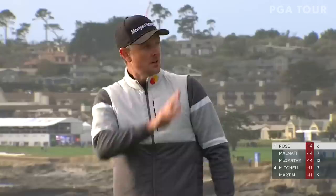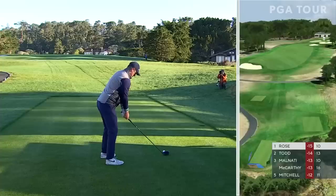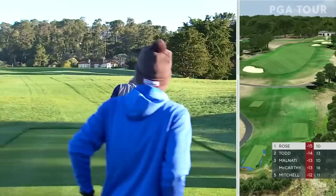Eagle-birdie at six and seven for Rose. He jumps out into the lead at 15 under. They did a nice job of not charging people for admission today — it's free to come in on 17 Mile Drive.